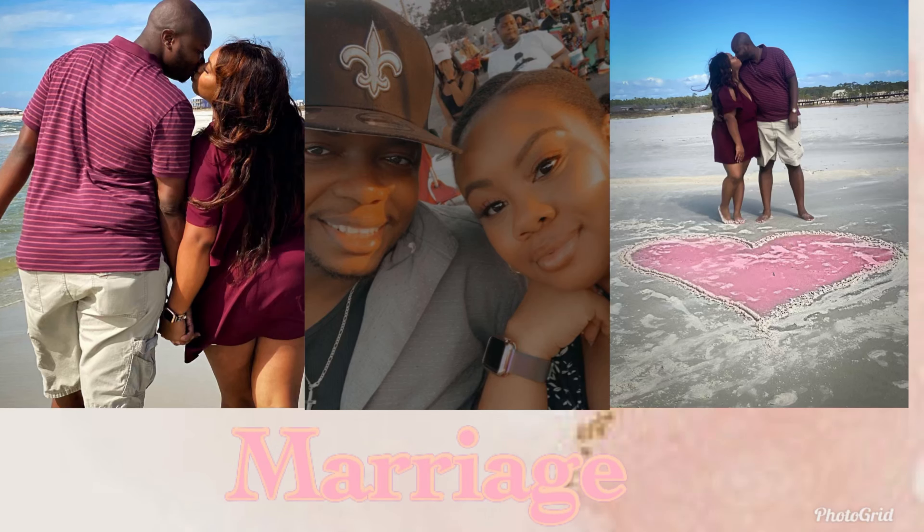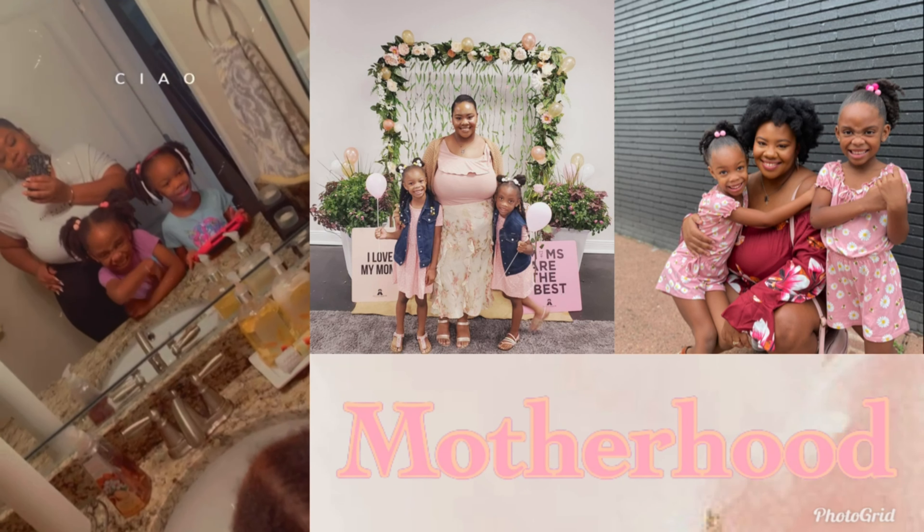Hello guys, welcome back to my channel. It's Michaela here and tonight we're going to be getting into my favorite cleaning products — basically how I keep my house smelling good and clean. Just all things I like to use, like household products, so if you want to see that then just keep on watching.